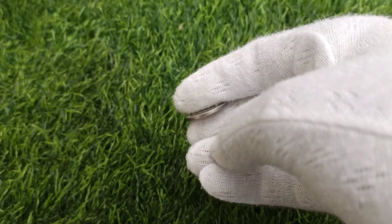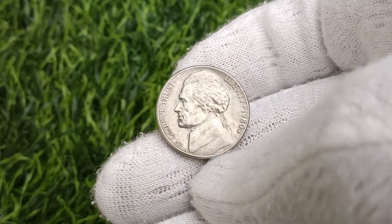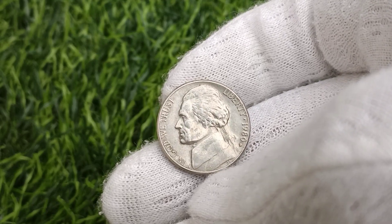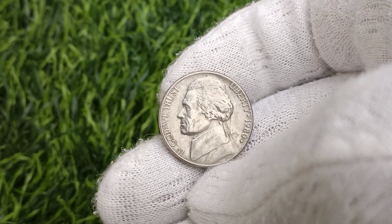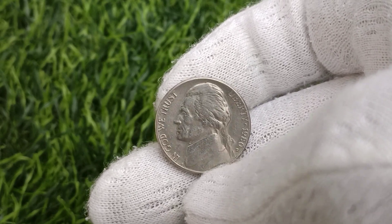The 1980 U.S. Jefferson Nickel five-cent coin stands as a testament to the allure and excitement of coin collecting. With its rarity, historical significance, and potential for value appreciation, it has captured the imagination of numismatists worldwide. Whether sought after for its scarcity, variety, or investment potential, the 1980 Jefferson Nickel continues to fascinate collectors and enthusiasts, reminding us of the rich history and beauty found in the world of coins.